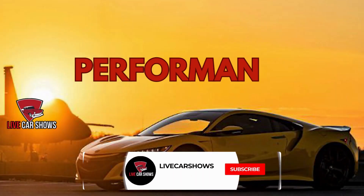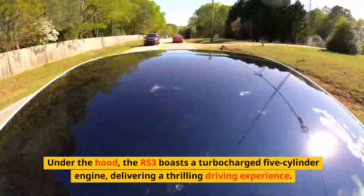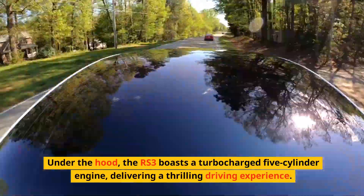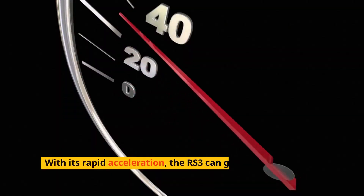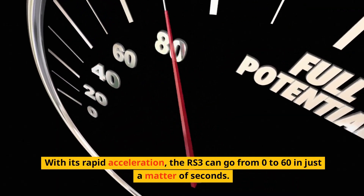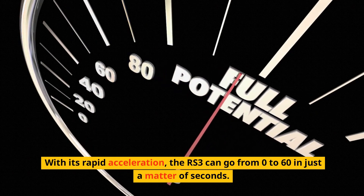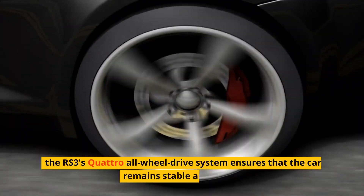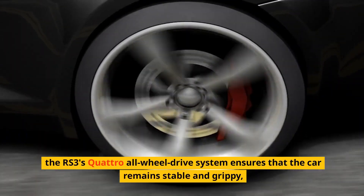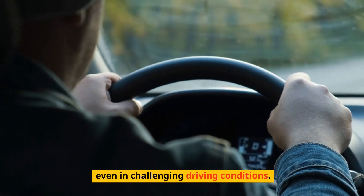Performance. Under the hood, the RS3 boasts a turbocharged 5-cylinder engine, delivering a thrilling driving experience. With its rapid acceleration, the RS3 can go from 0 to 60 in just a matter of seconds. And it's not just about straight-line speed — the RS3's quattro all-wheel drive system ensures that the car remains stable and grippy, even in challenging driving conditions.